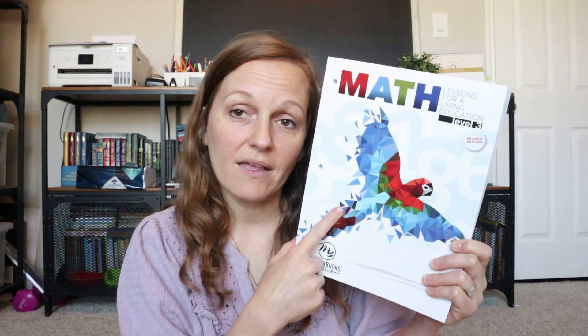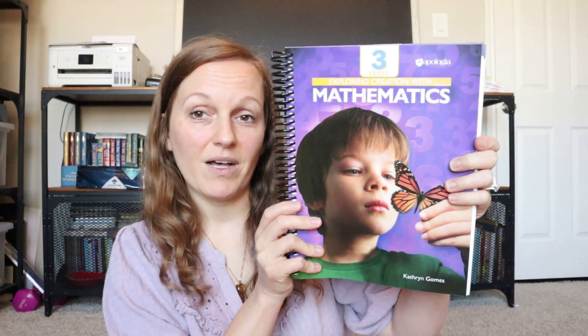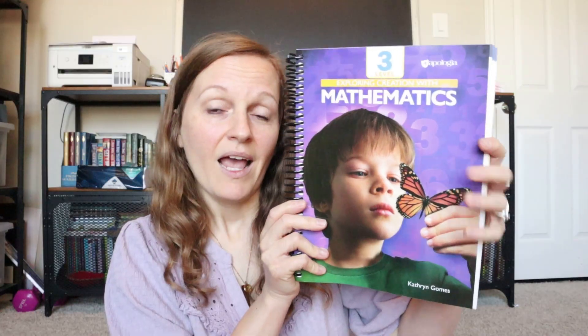I'm going to be using Math 3 from Masterbooks for her alongside Apologia Math 3. I know that may seem crazy — using two curriculums — but they really don't take her that long. The total time it took her this year to complete both math curriculums was about 30 minutes in total. It was not anything too overdone or overwhelming for her.